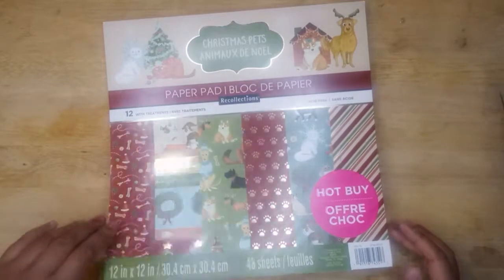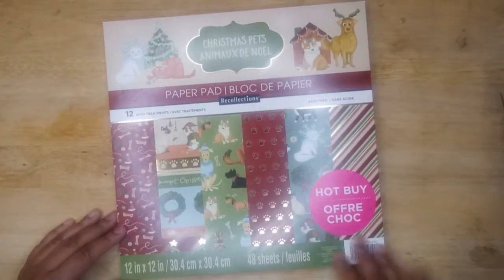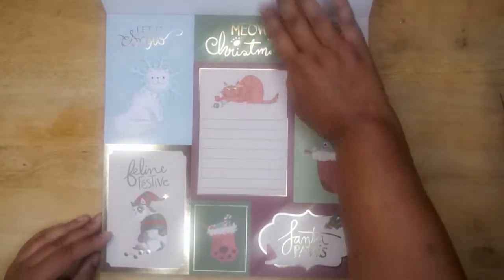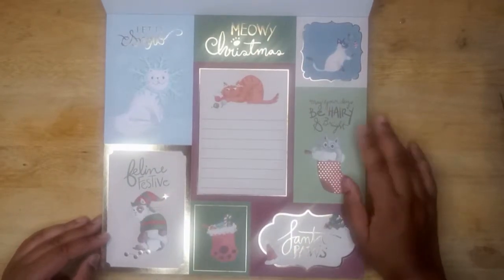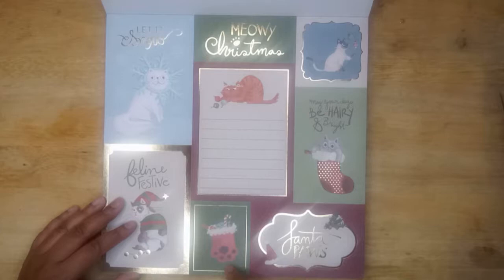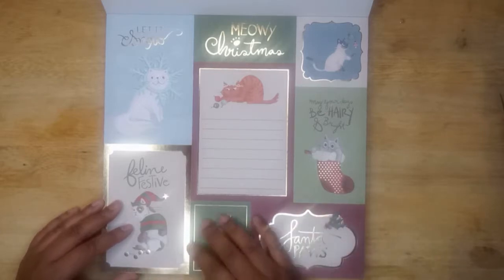Now this paper pad — going into this, it kind of reminds me of Grumpy Cat and it reminds me of the LOL Surprise commercials I've been seeing like crazy on Instagram and on YouTube. So let us know. Meowie Christmas. May your days be hairy and bright — that's cute. Feline Festive. We got a Grumpy Cat on our hands. And Santa Paws — oh, it's a little stocking for like a kitty or a puppy. Oh, look at the treatments — we got the gold treatments.